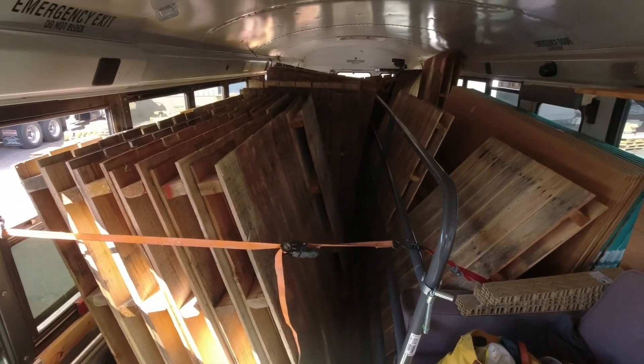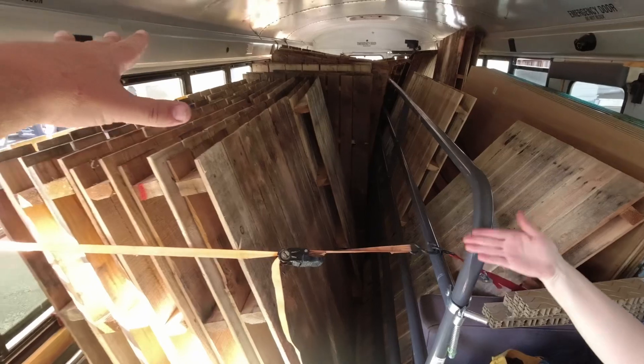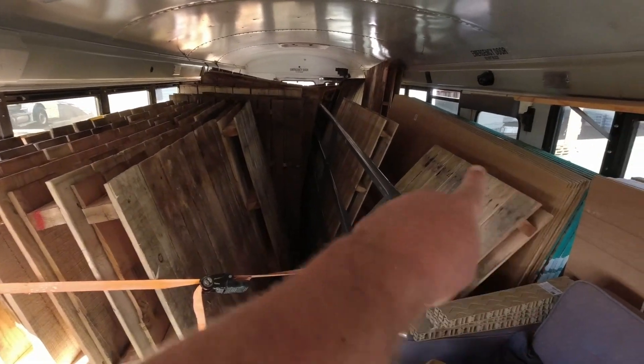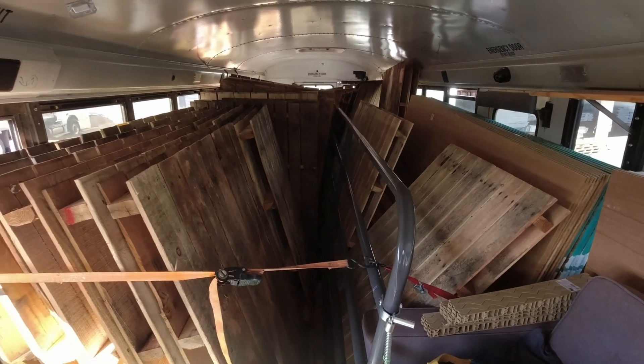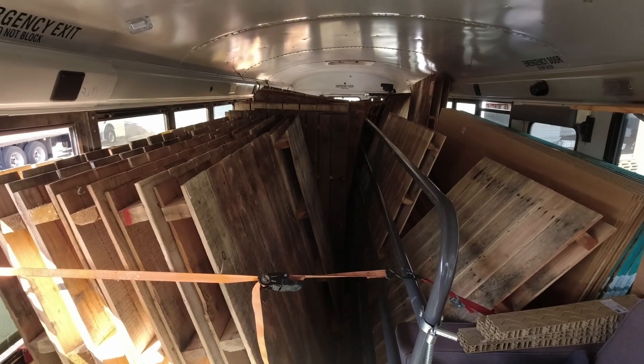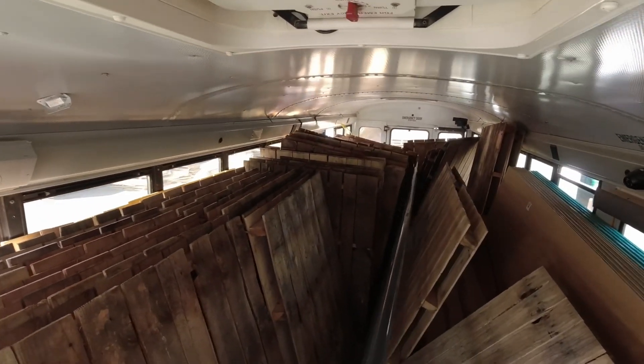Huge amount of stuff in the bus. We got a 16-foot gate, 50 pallets. This is going to be building our shed. And that's what all this lumber is going to be going on — our storage shed, slash solar shed, powerhouse, maybe plumbing. It's going to be a bunch of things like that. But we packed this bus pretty full.